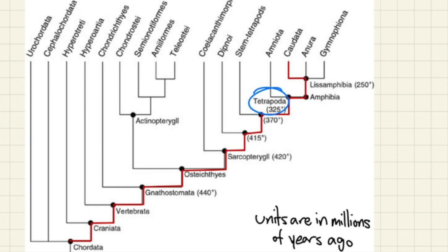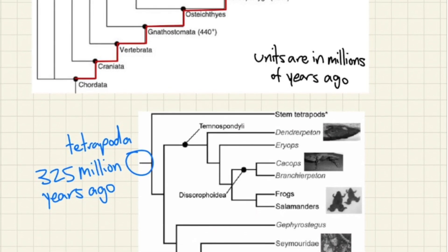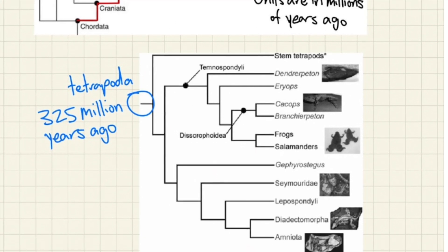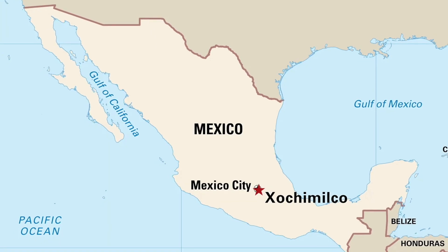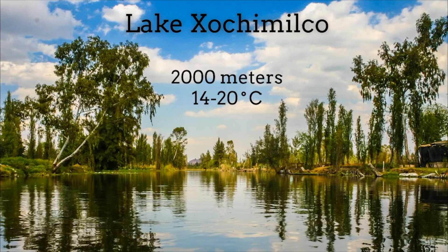Salamanders as a whole evolved from tetrapods millions of years ago, and a phylogenetic tree can be seen here. But let's move to the present. The axolotl lives in freshwater lakes and canals near Mexico City. These lakes are over 2000 meters above sea level and at a relatively cool temperature of 14–20 degrees Celsius.